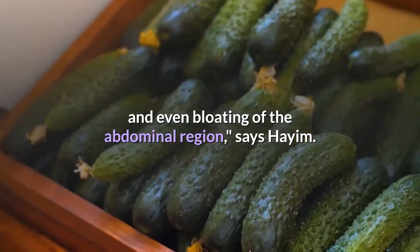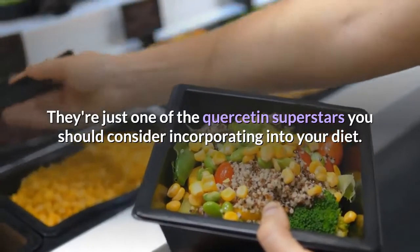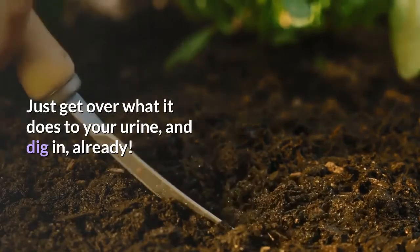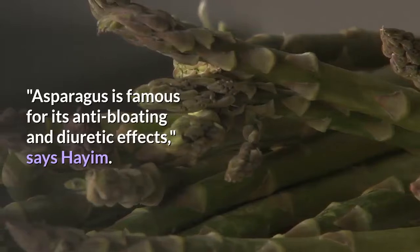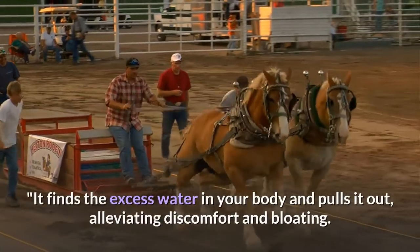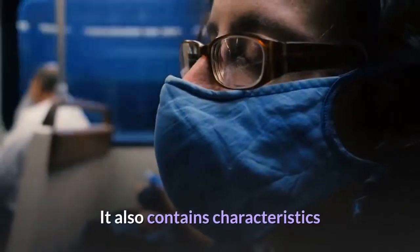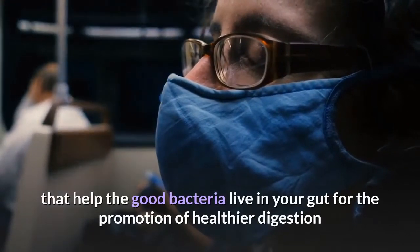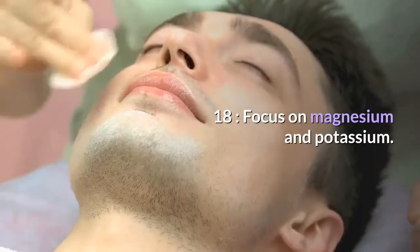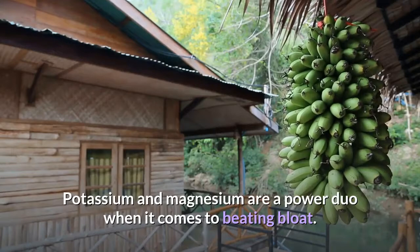Seventeen: eat asparagus — just get over what it does to your urine and dig in. Asparagus is famous for its anti-bloating and diuretic effects, says Hyam. It finds the excess water in your body and pulls it out, alleviating discomfort and bloating. It also contains characteristics that help the good bacteria live in your gut, promoting healthier digestion and gas prevention.